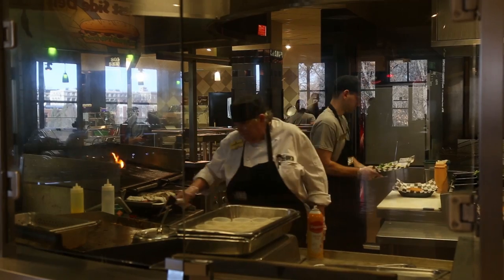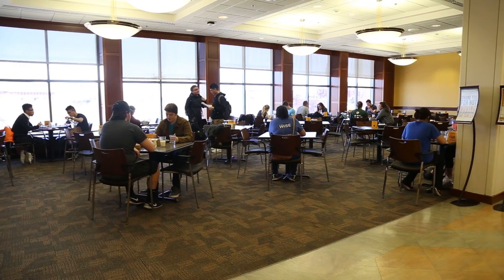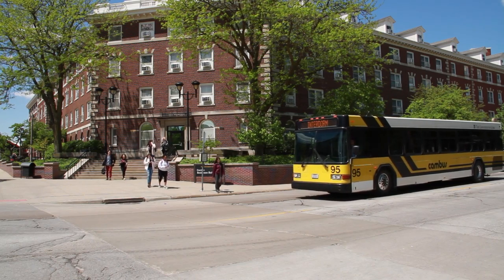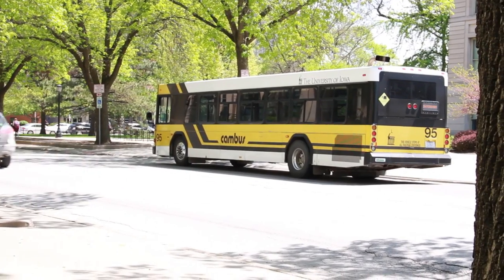Beyond student living, residents also have access to a public cooking facility available for any residence hall student to use. Additionally, the CAN bus system makes it easy to get around campus. CAN bus routes include stops at all residence halls with buses coming roughly every 10 minutes.